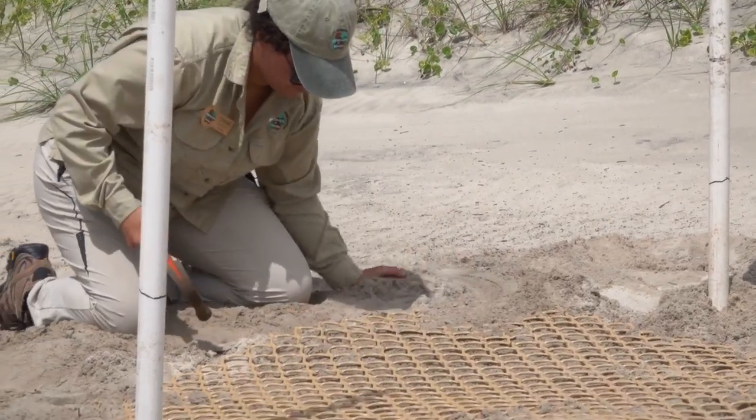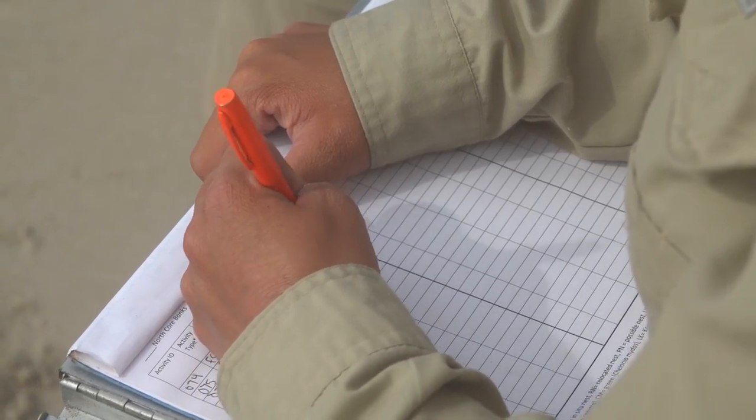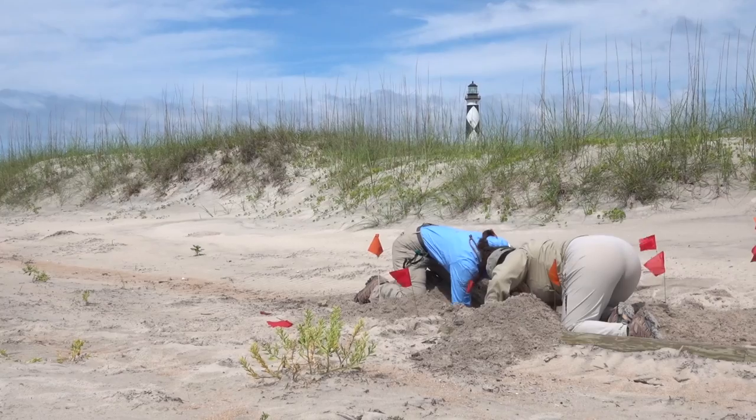We're doing a lot of really good work out here to set up enclosures around sea turtle nests that we find, and to collect data on the different false crawls that we see and any of the other animals in the region.